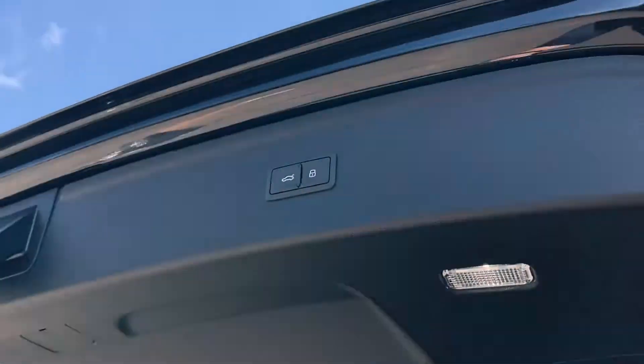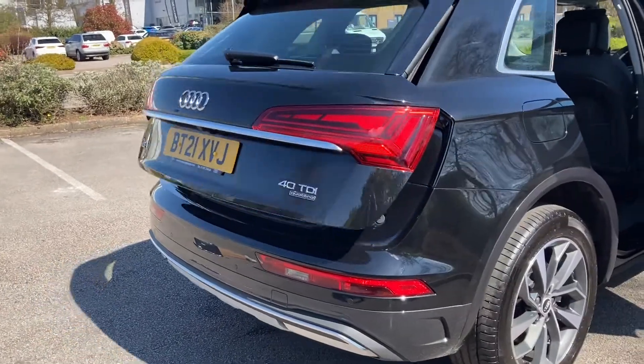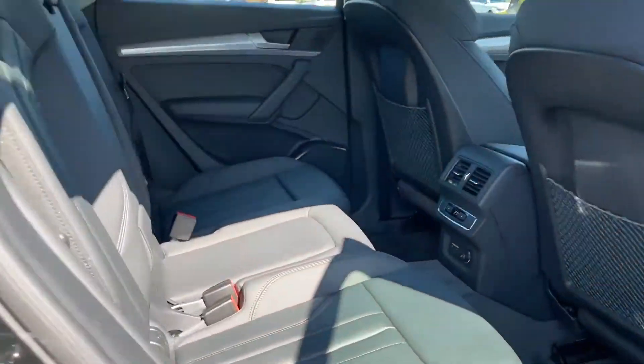Just close the tailgate — hit the button and it will close it for you. This car also comes with 12 months warranty and 12 months roadside assistance. Just take a look at all this space in this vehicle.